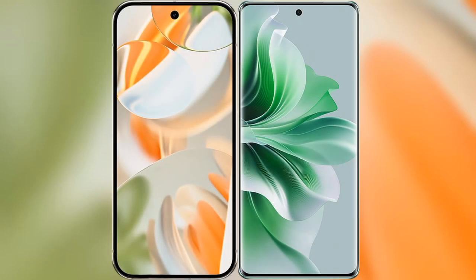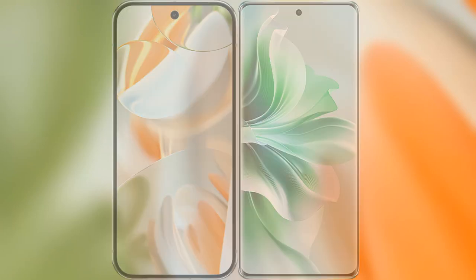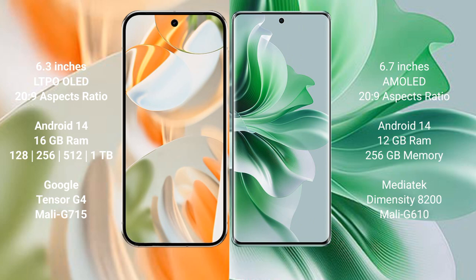I will compare the new Google Pixel 9 Pro with the OPPO Reno 11 Pro. Google Pixel 9 Pro features a 6.3-inch LTPO OLED display. OPPO Reno 11 Pro features a 6.7-inch AMOLED display.